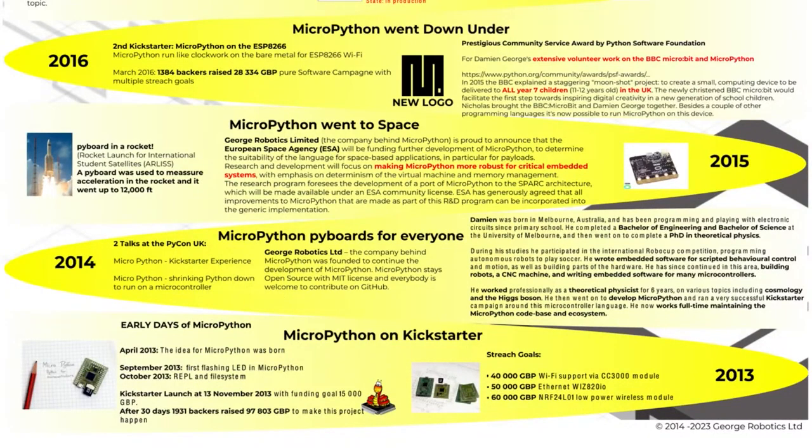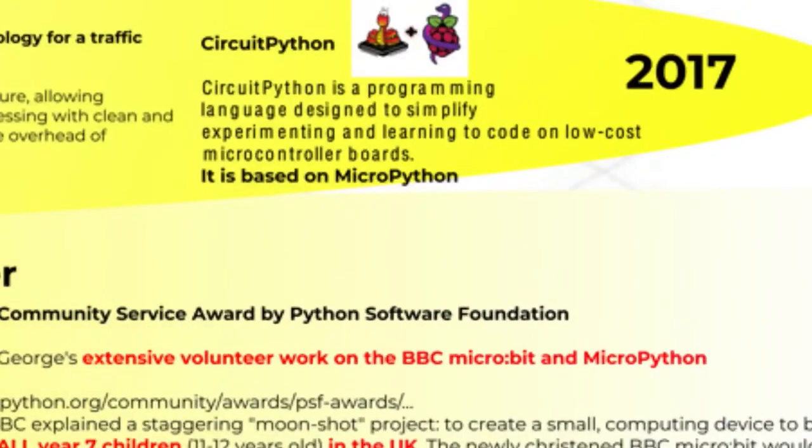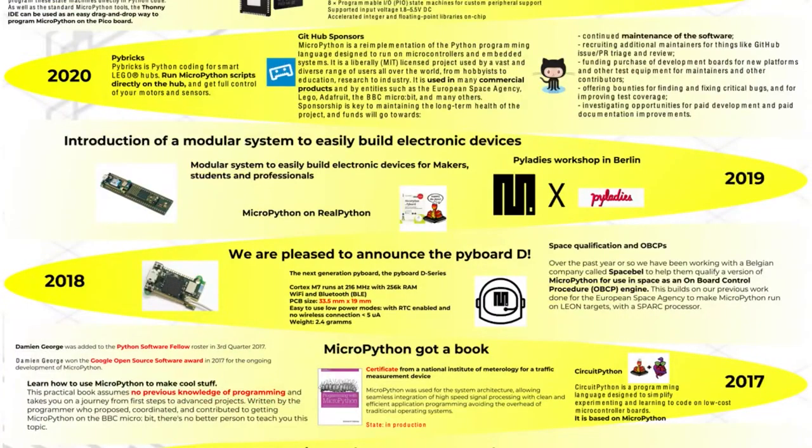Looking at the history: the early days were 2013, when the Kickstarter launched. Then MicroPython pyboards shipped, there were two talks at PyCon UK in 2015, MicroPython went to space on embedded systems in rockets and satellites, and by 2017 Adafruit started working with MicroPython to keep up with changes and make it work for our hardware.